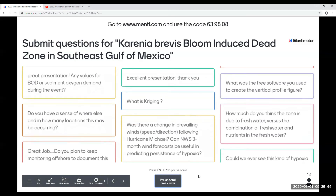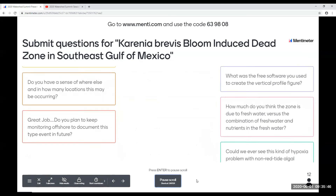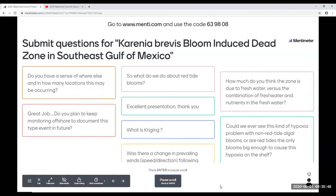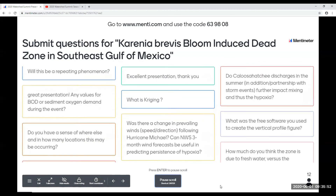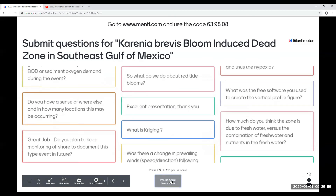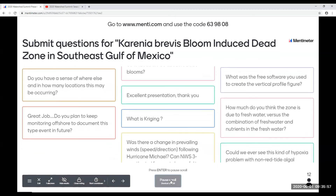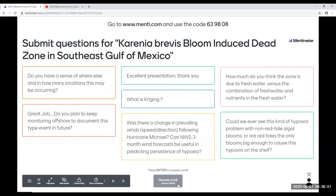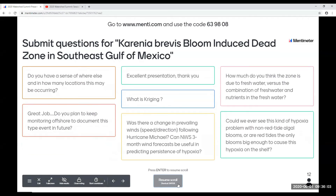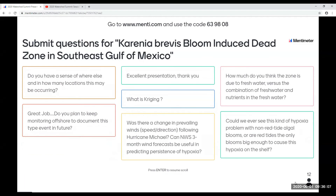As far as where else this is occurring — we sampled, due to the physical limitations of collecting the samples, about 680 square kilometers. We know from collaborators that this occurred further up and down the coast, and we expected it to occur further — we just didn't have the time to sample everywhere.